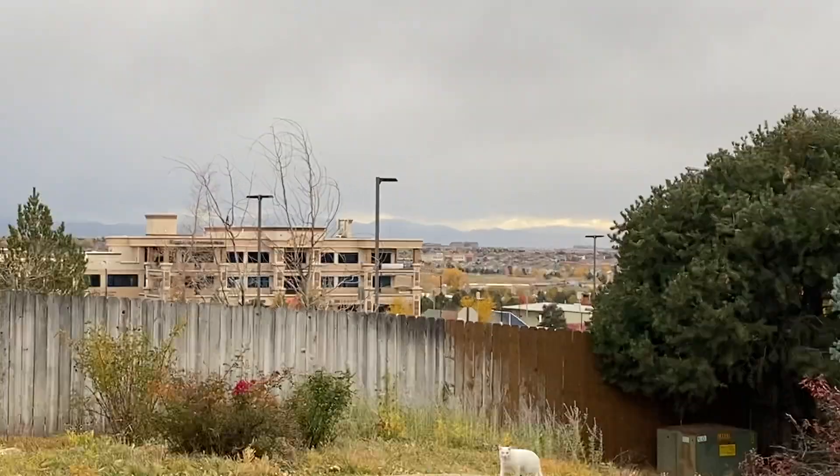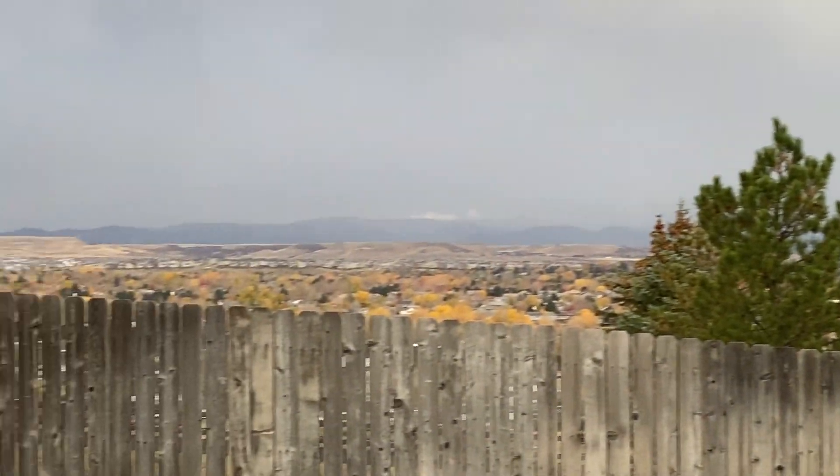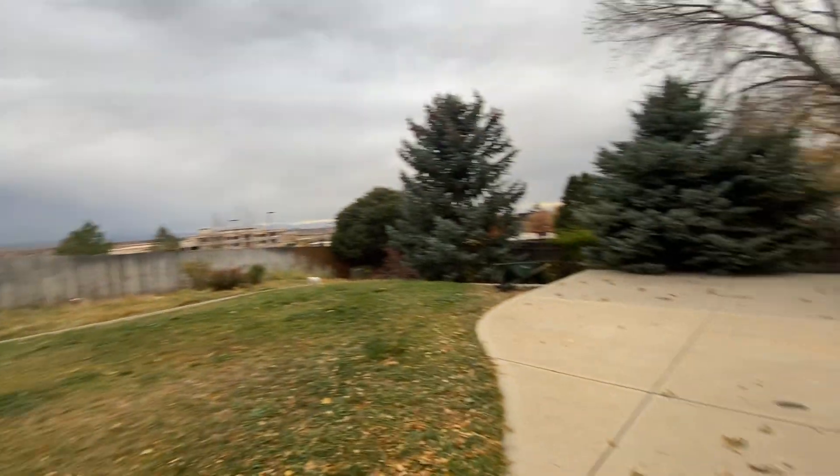We've got beautiful views of the Front Range. It's kind of hard to see with this storm rolling in, but really fantastic views. Let's head back in.